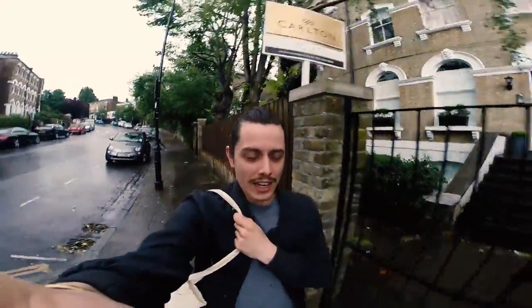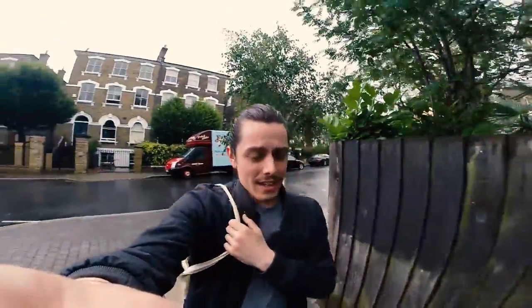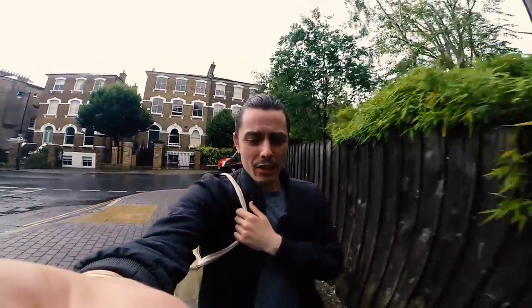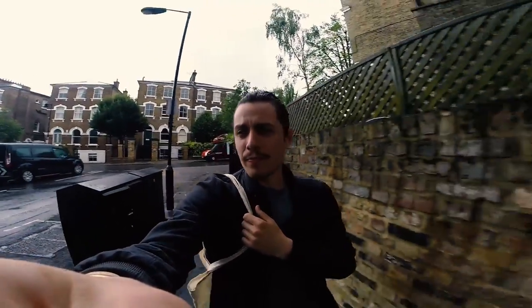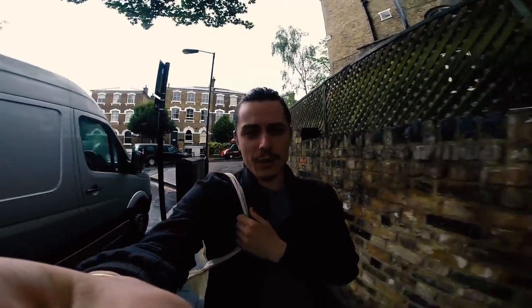Even though it's raining like crazy — well, actually just a little bit — I need to go and get some lunch. So I'm probably going to get some ingredients for a little couscous salad. I hope I'm not getting too wet.